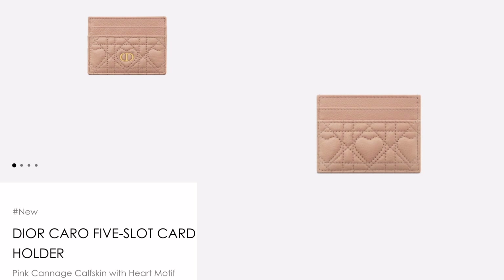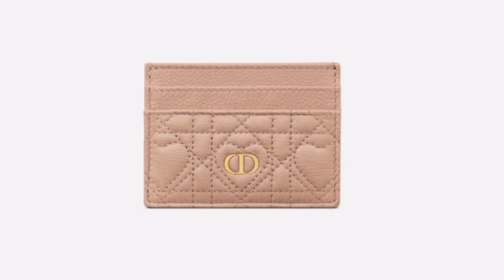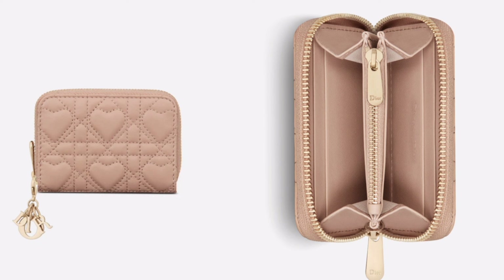Here is a Valentine's Day themed card holder. At 310 euros, it's cute and I like the heart pattern and the color. The CD logo looks like a heart too, and I believe this is really smartly designed to do so.